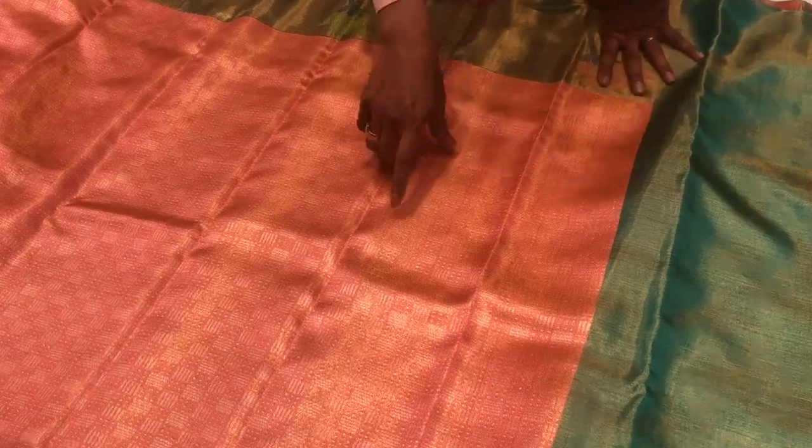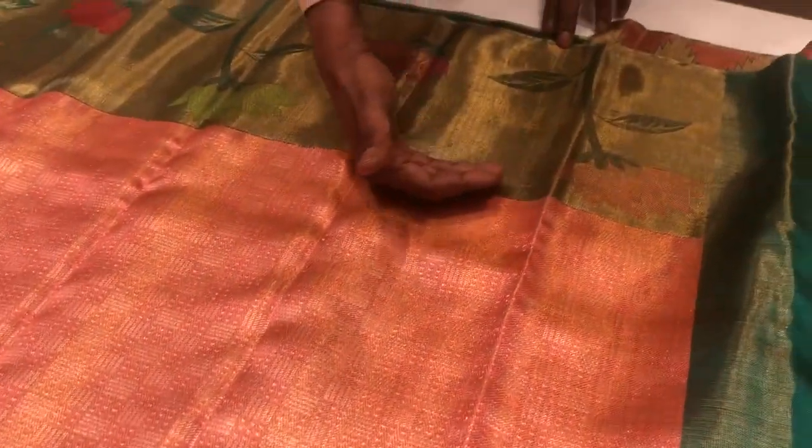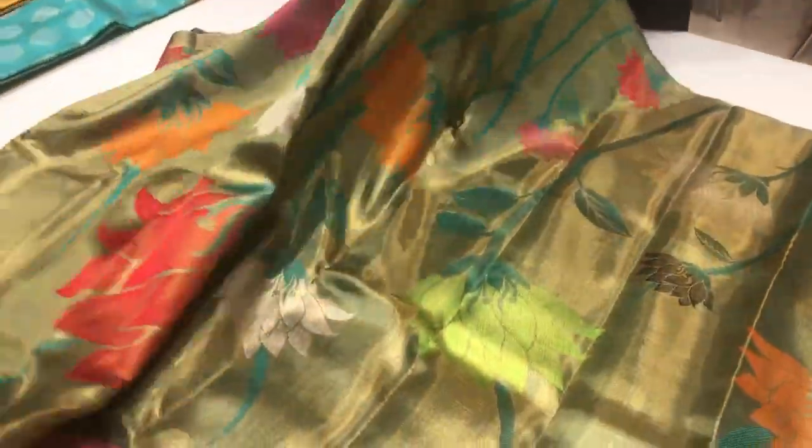If I have to explain, it starts with a big pink body. In the body, we have silver jari checks and with the beginning, you have a small tissue border — a blue color contrast tissue border. As the saree keeps going, this blue border increases and crosses, and when it comes to the pallu, the saree is full with blue tissue, blue cross tissue. This saree is very, very special.